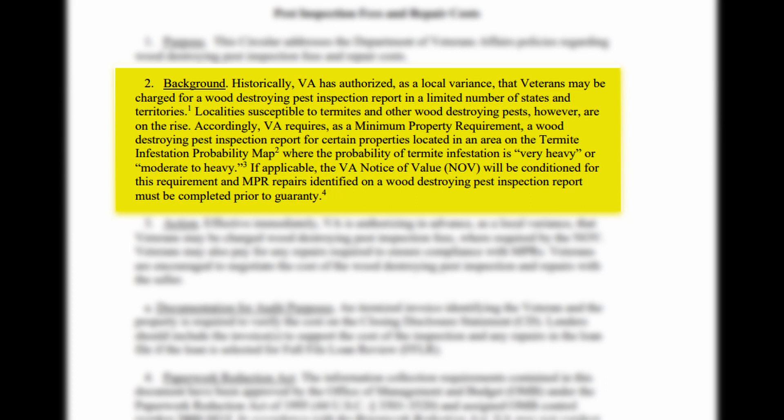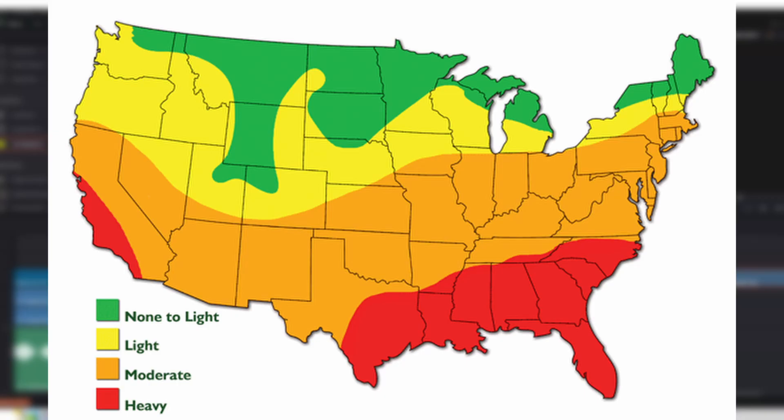So what they're saying is any repairs have to be completed prior to closing. Let's take a quick look at one of the termite infestation maps in the U.S. You can see down in the south — all your major high heat, high humidity states like Florida, Alabama, Georgia, Louisiana, and parts of Texas are all in the heavy area. You're guaranteed you're going to have to have a report in these areas.